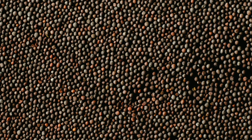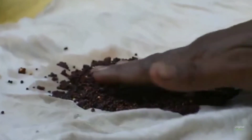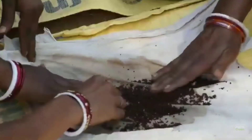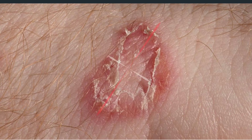Mustard seeds are very useful in reducing ringworm. Soak the mustard seeds in water for at least 30 minutes, then separate them from the water and blend them. Apply the paste on the wound. It will get better if you do this for a few days.